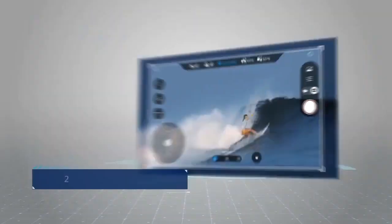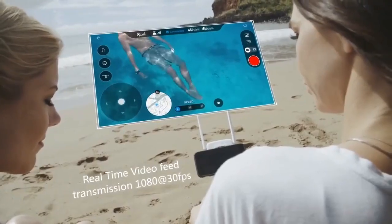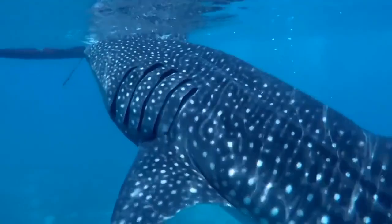The 12 megapixel camera shoots at 4K 30 frames per second, with real-time streaming at 1080p HD, so you can better see what's above and below you.